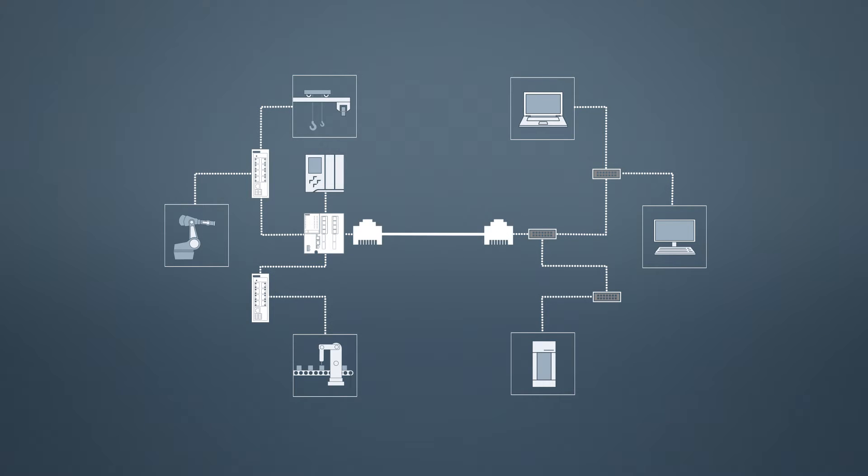At first glance, this new situation appears to be a great facilitation, since office IT would now be able to service the automation network directly as well. It's not that simple, however. Merely physically connecting both networks does not lead to a satisfactory result. Due to their different purposes and requirements, the networks might interfere with each other.